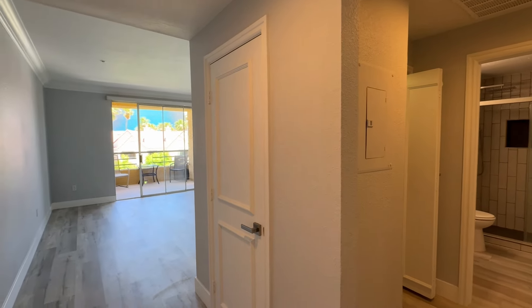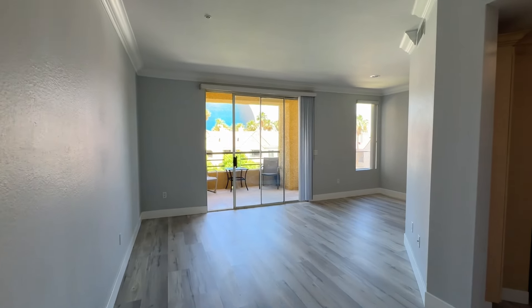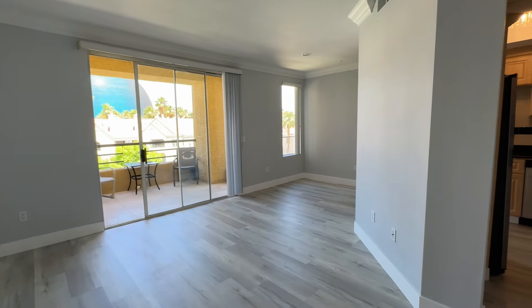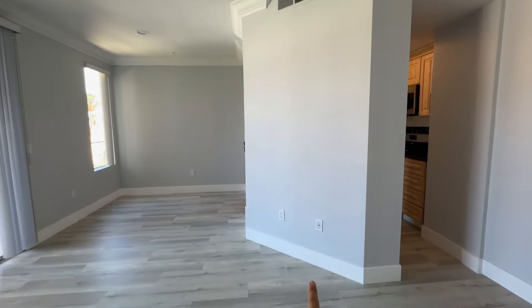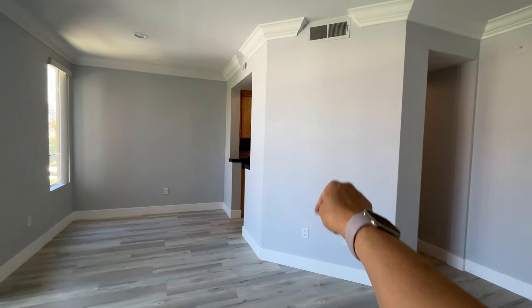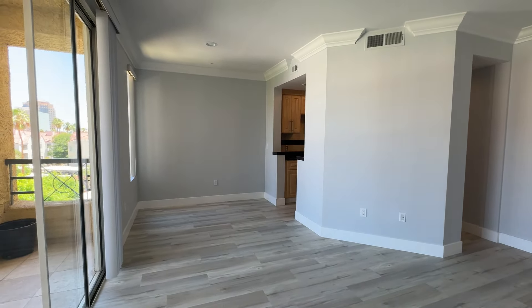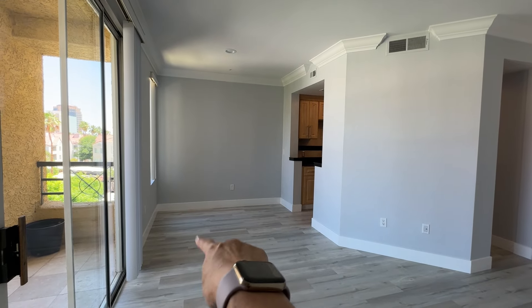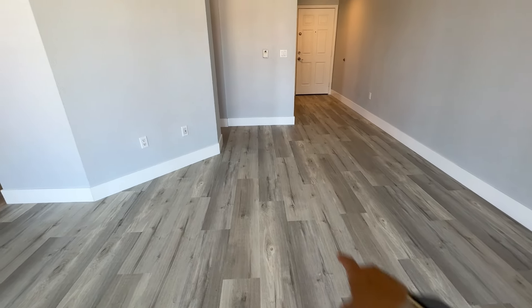Standing at the front entrance, you've got crown molding throughout the unit, a very cool tone gray on the walls. The TV would go there — you can actually see the TV jack. My recommendation would probably be to have a kitchen table over there, the TV here, and a couple of chairs here in front of the sliding glass door.